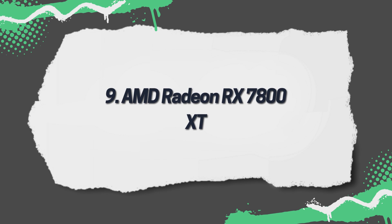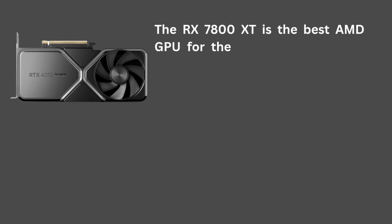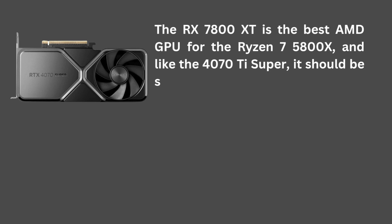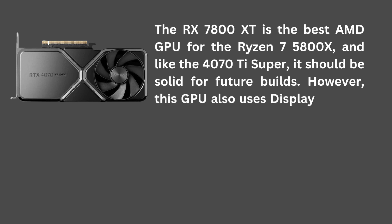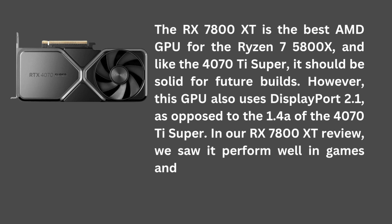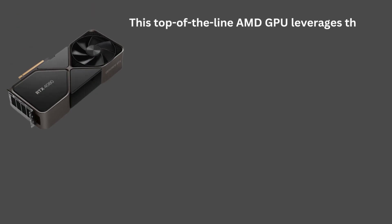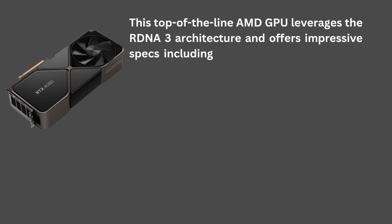9. AMD Radeon RX 7800 XT. The RX 7800 XT is the best AMD GPU for the Ryzen 7 5800X, and like the 4070 Ti Super, it should be solid for future builds. However, this GPU also uses DisplayPort 2.1, as opposed to the 1.4a of the 4070 Ti Super. In our RX 7800 XT review, we saw it perform well in games and real-world tests. This top-of-the-line AMD GPU leverages the RDNA 3 architecture and offers impressive specs, including 3,840 stream processors,